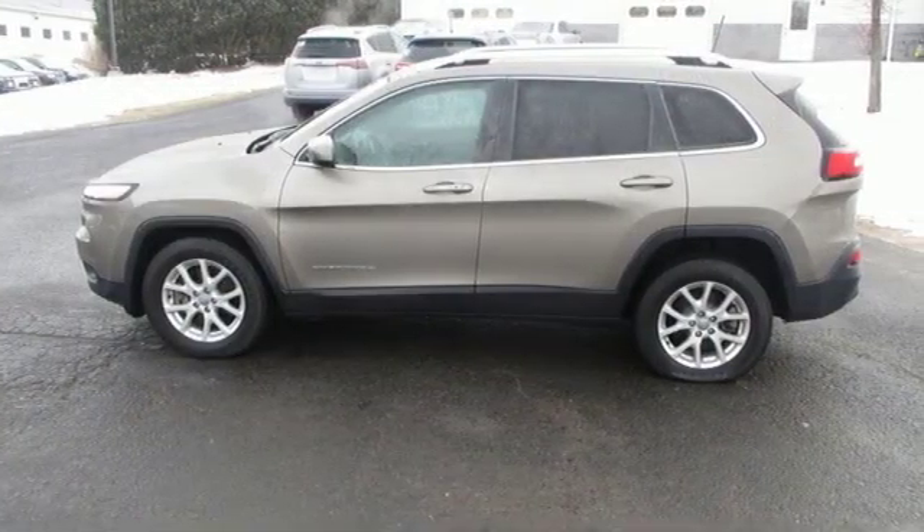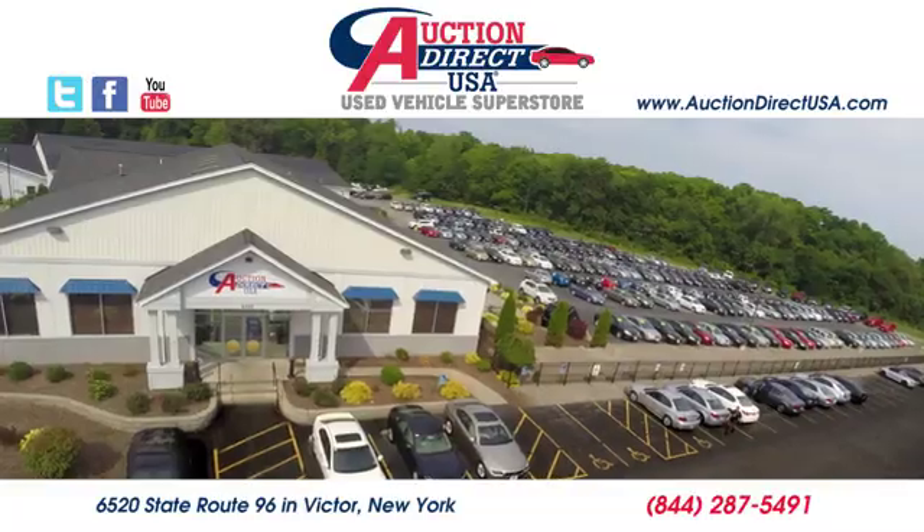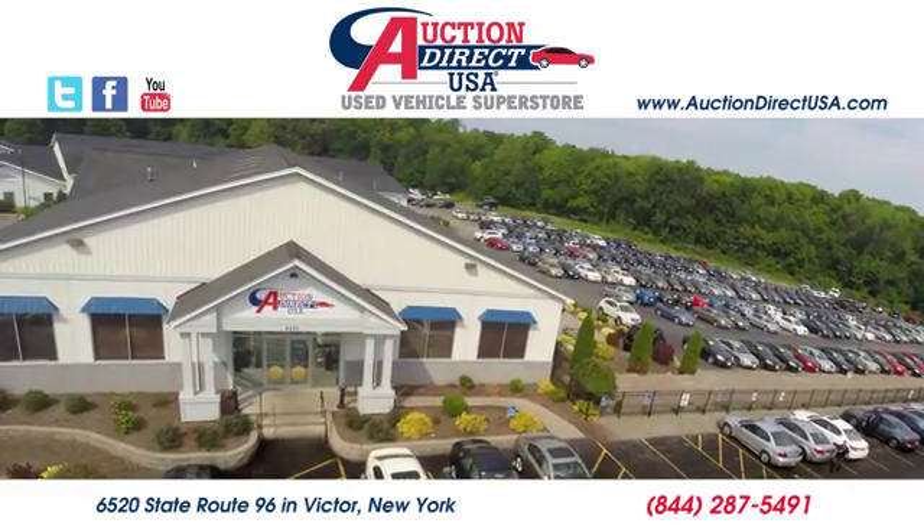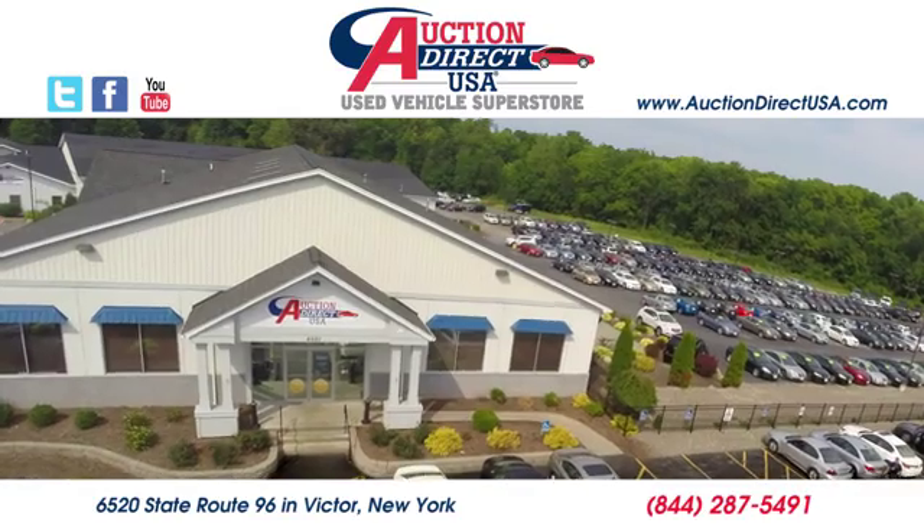Journey anywhere in a Jeep. Hurry in today for a test drive. Visit today. We're conveniently located at 6520 State Route 96 in Victor, New York.